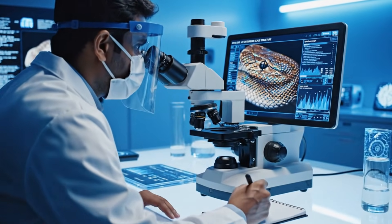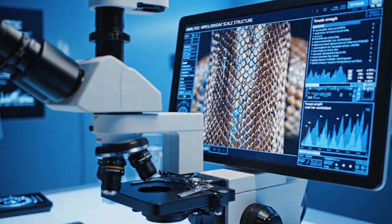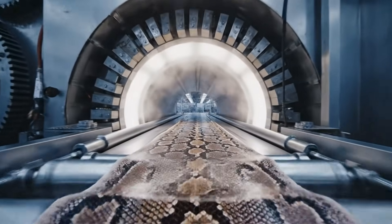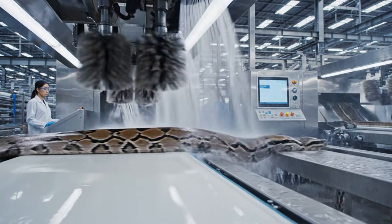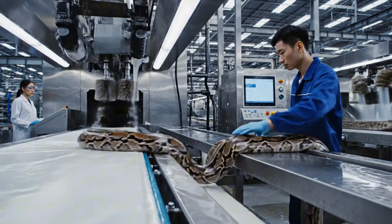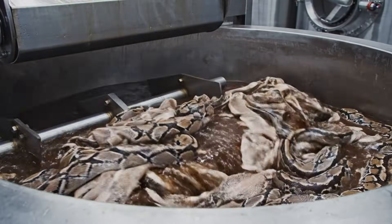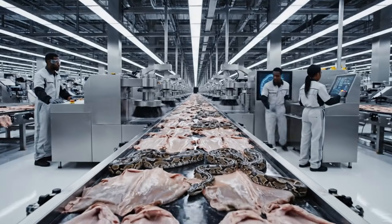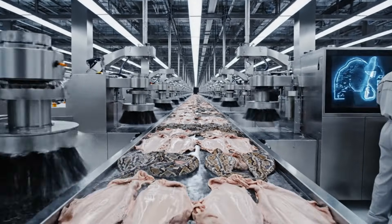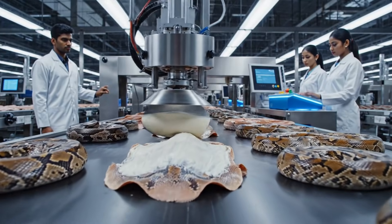The process begins with meticulous analysis of the specimen's skin, assessing tensile strength and color saturation. Once the skin arrives at the facility, it undergoes a rigorous cleaning process to prepare it for luxury tanning. The skins are treated with a specialized polymer to ensure pliability and texture retention before moving to the next phase.